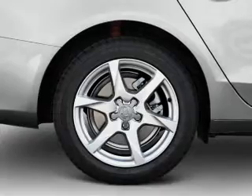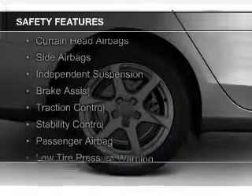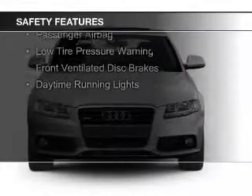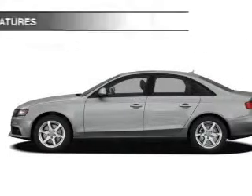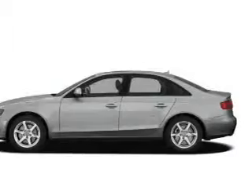Steering wheel controls. Safety was made a priority with these features: curtain head airbags, side airbags, independent suspension, brake assist, traction control, stability control, a passenger airbag, low tire pressure warning, front ventilated disc brakes, and daytime running lights.